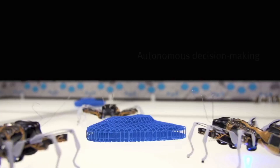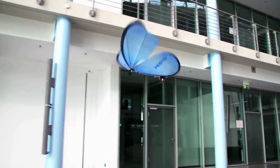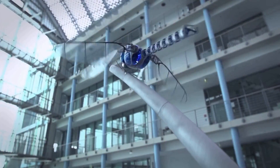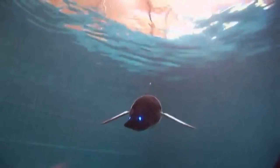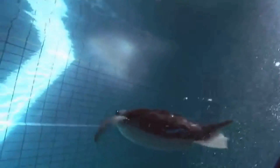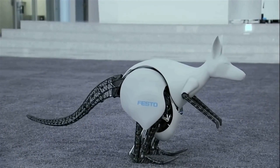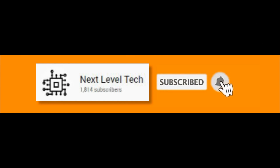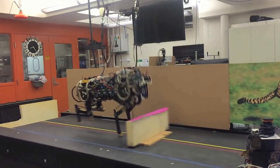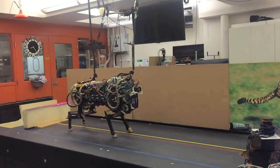Hello and welcome guys, this is Abinandan your host and you are watching Next Level Tech. Today we are going to talk about some of the most amazing robots that have been developed by taking inspiration from nature. So let's have a look at these amazing inventions one by one.